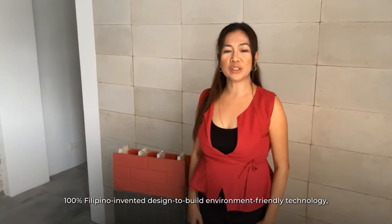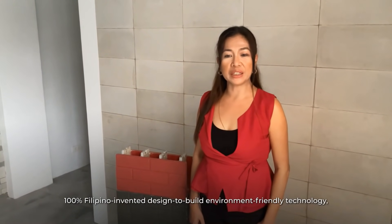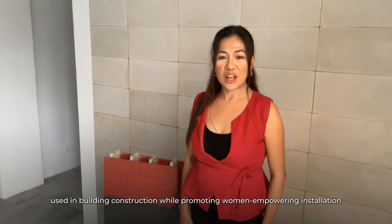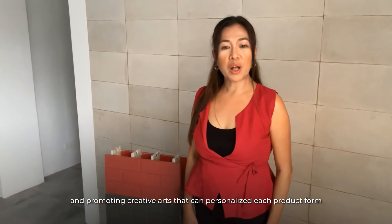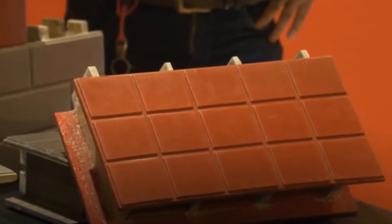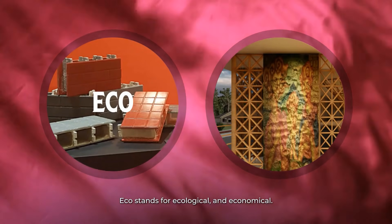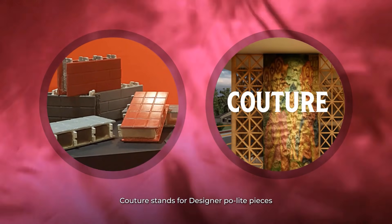100% Filipino-invented, designed to build environment-friendly technology that is meant to replace conventional materials used in building construction while promoting women-empowering installation and promoting creative arts. Paulite is an innovative product that deviates from the extractive industry of cement production. ECO stands for ecological and economical. Couture stands for designer Paulite pieces.